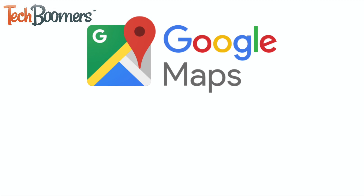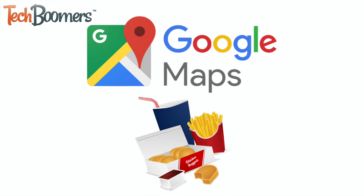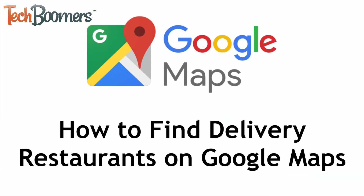Even if you're not looking to go out, Google Maps can be super useful for finding restaurants. Google Maps can now link you directly to restaurants that will deliver food right to your door. I'm Jessica from techboomers.com, and in this video I'll be showing you how to find delivery restaurants on the Google Maps app. Now let's get started.